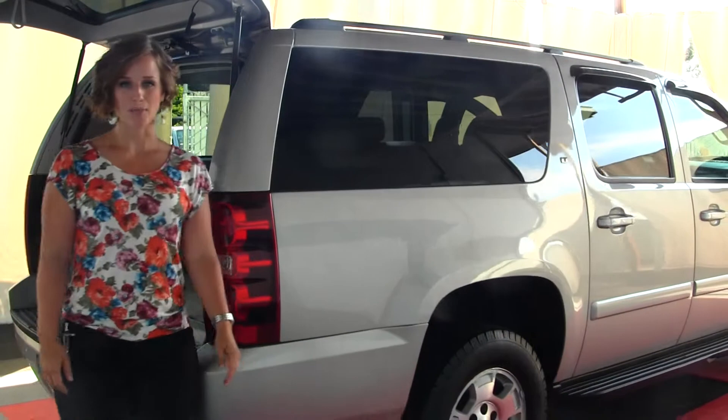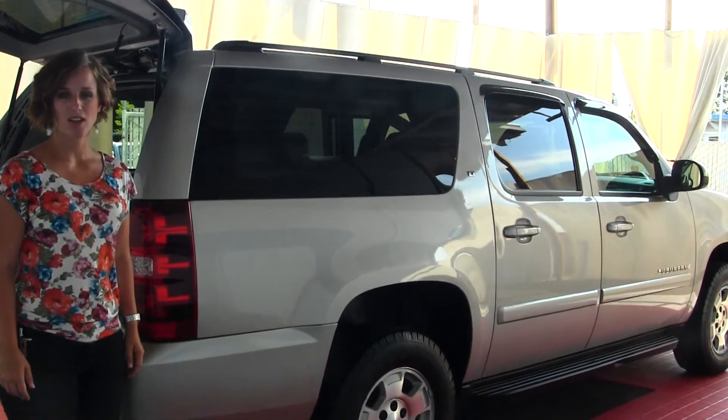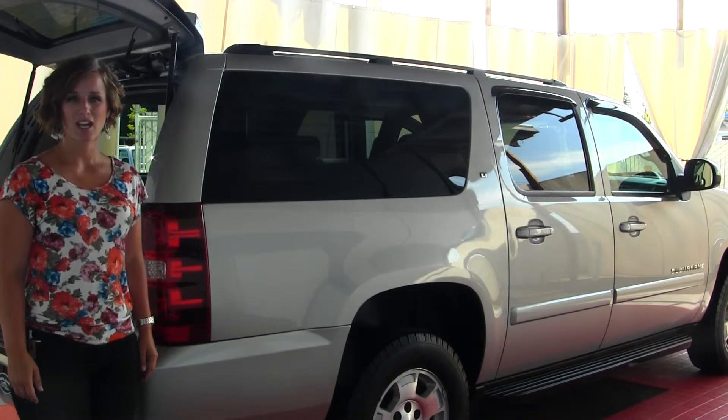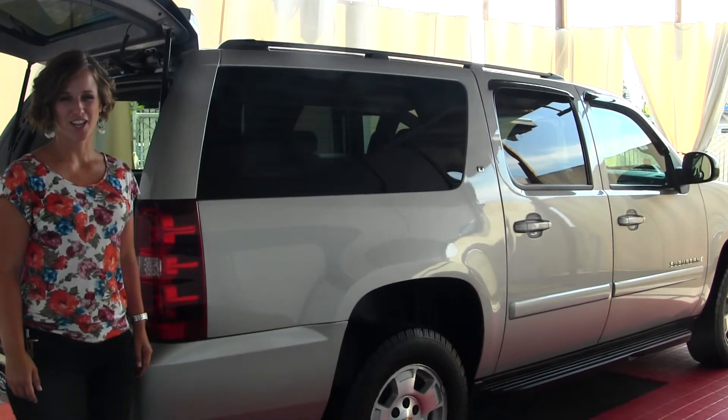All of our inventory here at Milam Truck Country does go through a thorough service and safety inspection and is beautifully detailed so that you can purchase with confidence. Give one of our sales representatives a call today at 253-845-1766. Thanks for clicking on our virtual tour.